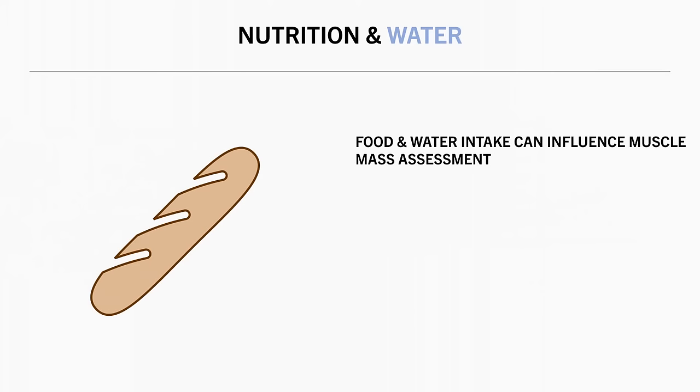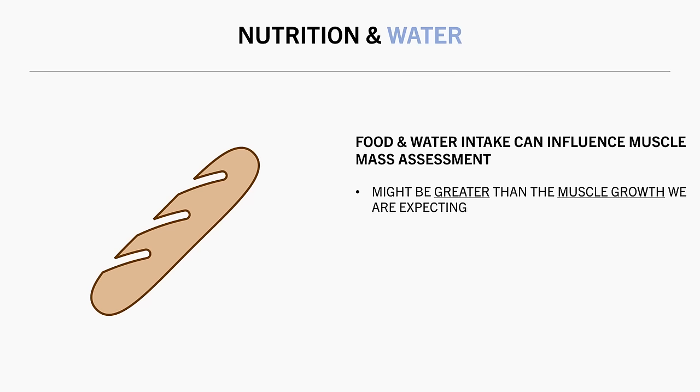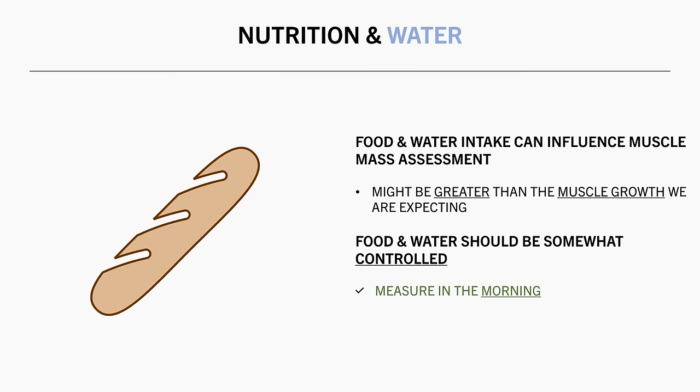So essentially, nutrition and hydration can make a significant difference in muscle mass assessment. And some of these effects are probably greater than the actual muscle growth we would expect over a reasonable timeframe as an intermediate or advanced lifter. We can control this to some extent by attempting to keep diet practices similar between measurements, but it is still unlikely that it can be controlled perfectly. A good general practice is to have body composition measured early in the day before eating or drinking anything for reasonably consistent results.